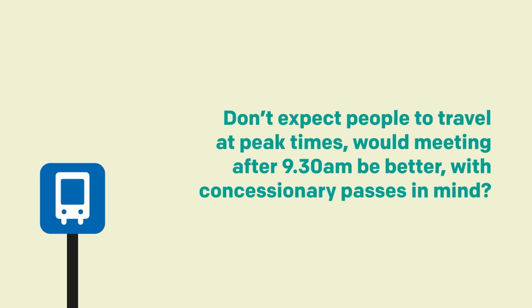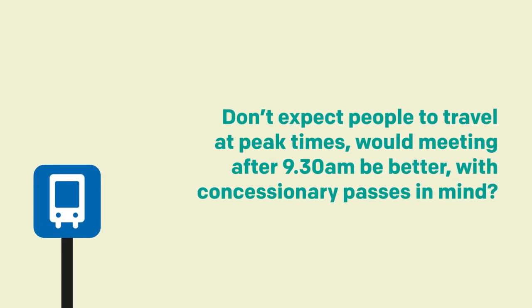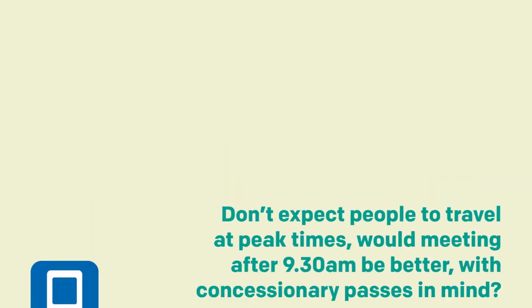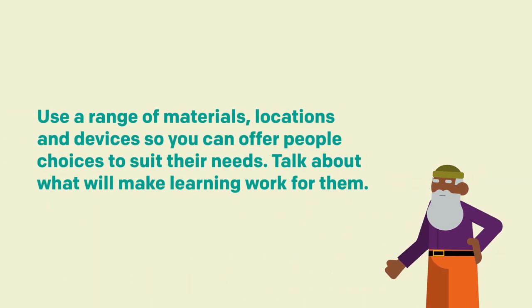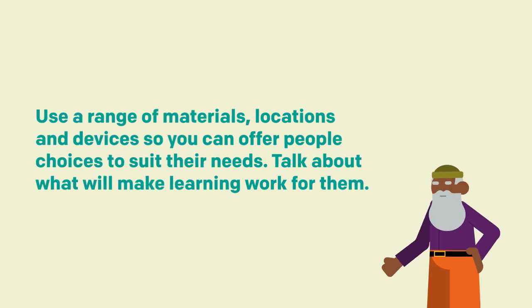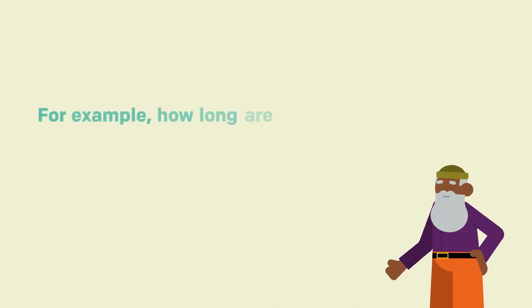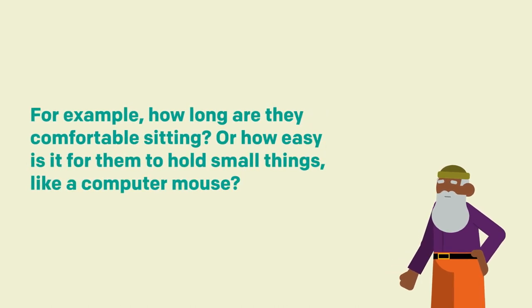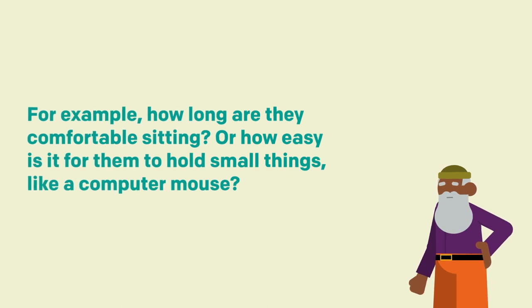Don't expect people to travel at peak times. Would meeting after 9.30am be better, with concessionary passes in mind? Use a range of materials, locations and devices so you can offer people choices to suit their needs. Talk about what will make learning work for them — for example, how long are they comfortable sitting, or how easy is it for them to hold small things like a computer mouse?